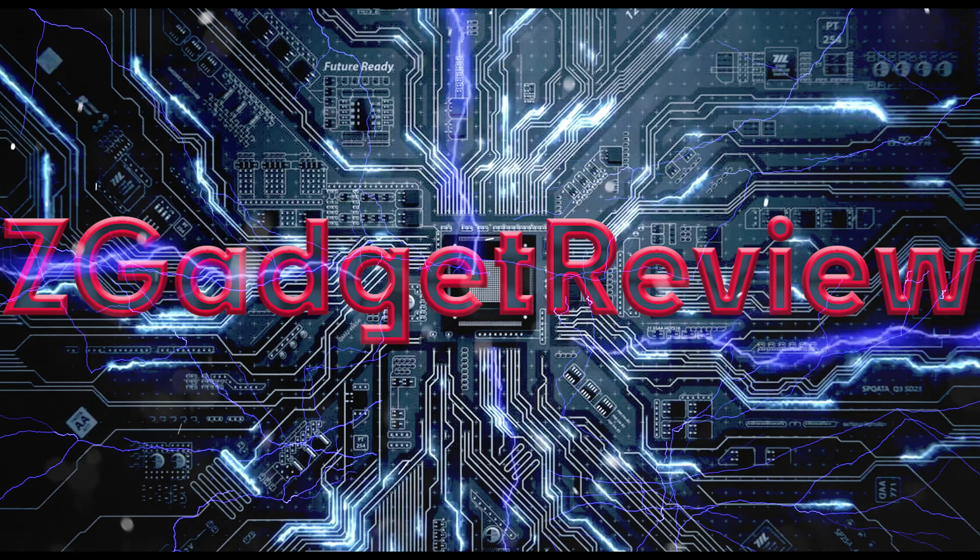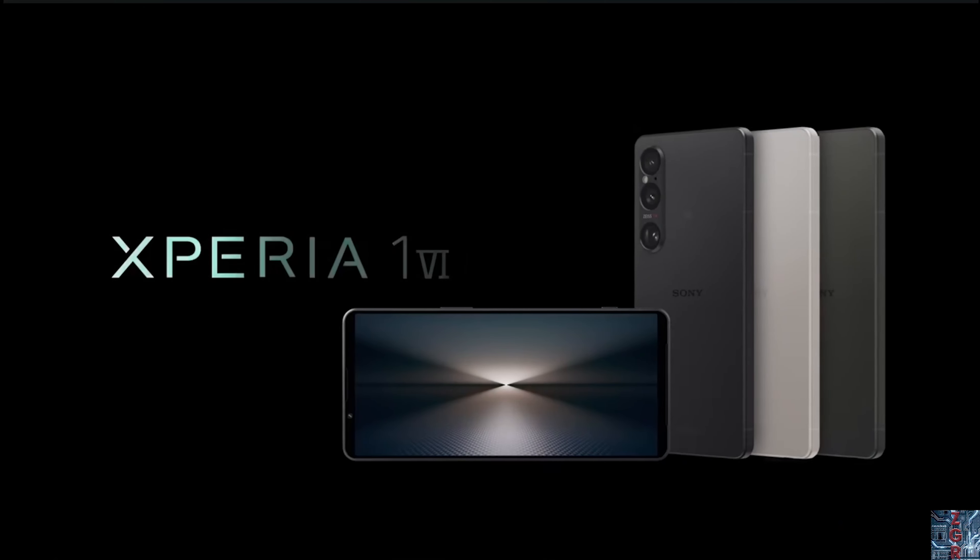Sony just announced the Xperia 1 VI, but with that there's also some bad news. Welcome to Z Gadget Review. Sony announced the Xperia 1 VI, which is Sony's flagship phone. It's supposed to have all these camera features that people like — it's a very niche phone, and there are some changes that are sure to bother some people.